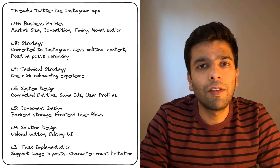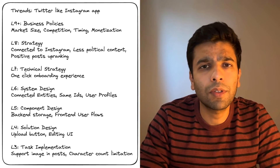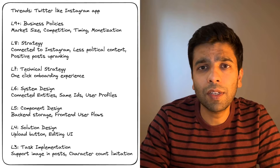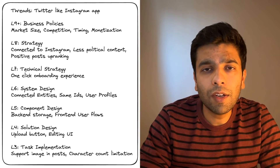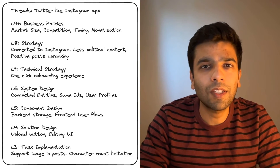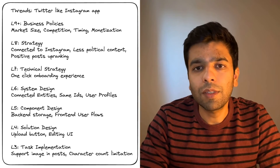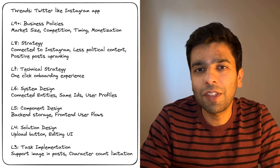And finally, at L3, we have engineers who implement specific tasks. L3s are the ones who ensure that users can add an image to posts or that a thread doesn't exceed the character limit. Every line of code they write is aimed at making Threads a stable, engaging platform. They handle the nuts and bolts that keep the app running smoothly and ensure the user experience is bug-free. Building an app like Threads isn't just about one person writing a bunch of code — it's a massive team effort, with each level of engineer focusing on different aspects, from big-picture business strategies to tiny details of user interaction.